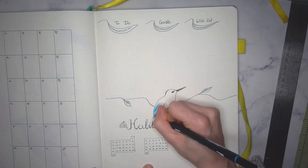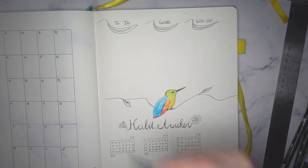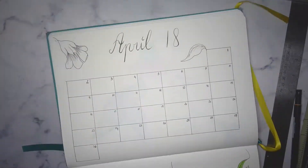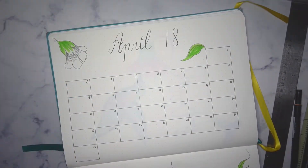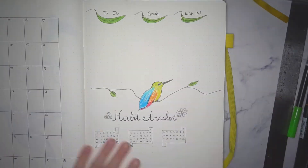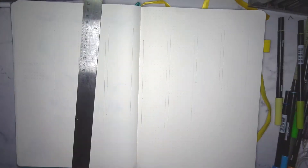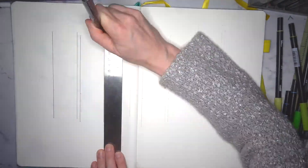I also changed my weekly. If you remember my previous videos, I had my personal stuff on my left page and then my professional stuff on the right page. I merged them all. So as with this monthly page, I tried to make things more efficient.